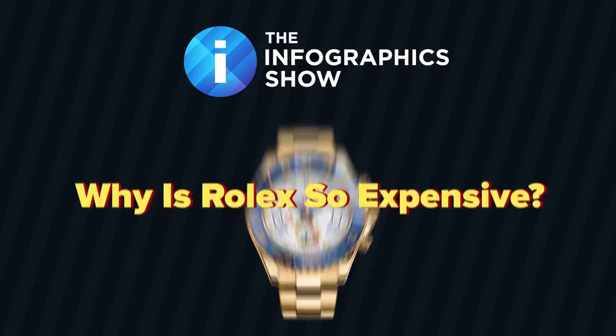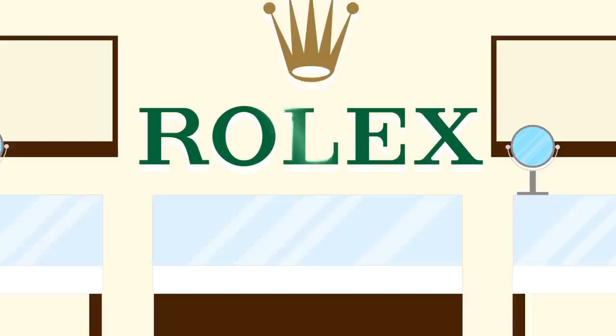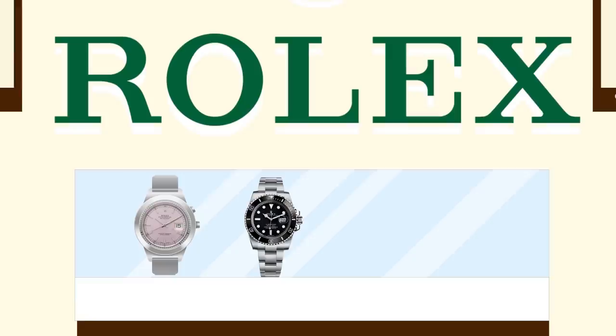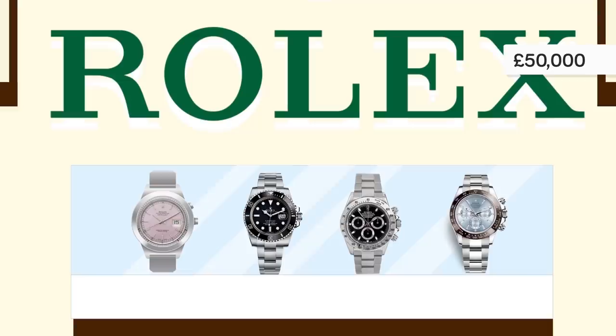So first of all, just how much does a Rolex cost? Prices for a mechanical Rolex watch start at around £3,250 for the Oyster Ladies watch range, and the James Bond Submariner will cost you as much as £5,000. A Daytona costs around £8,250. Moving up the range, a Platinum Ice Blue Diamonds Daytona costs over £50,000.